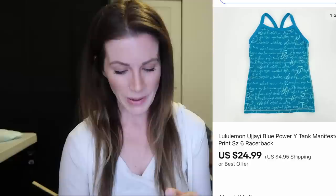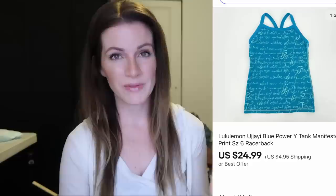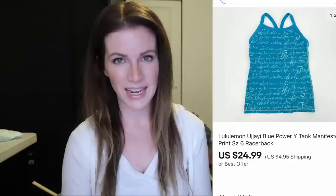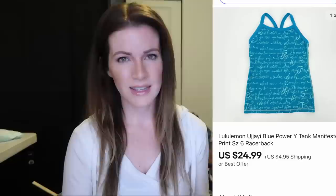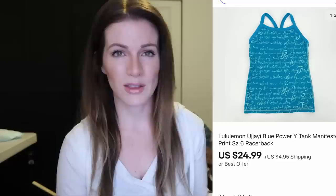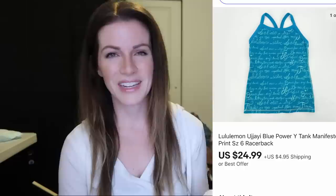This is a Lululemon Ujahi blue Power Y tank with manifesto print. It sold in just a couple of days for $25 plus $5 shipping. Lululemon tanks can be a little more hit or miss for me, but when it's got the manifesto print and it's more unique, I will pick it up. Sure enough this sold for a decent amount. At yard sales and garage sales I'm generally picking things up for just a few dollars, so of course I'll buy things I maybe wouldn't at a thrift store where Lululemon is marked up.